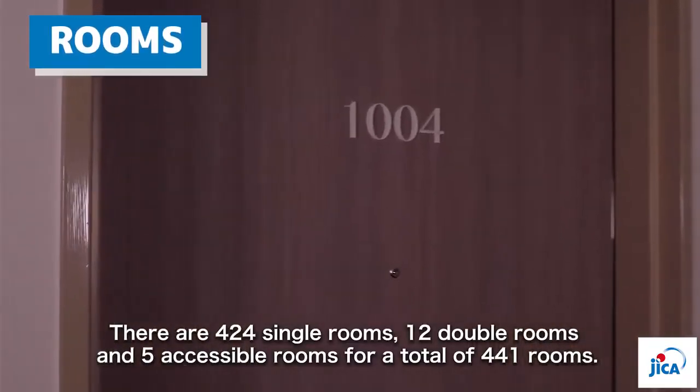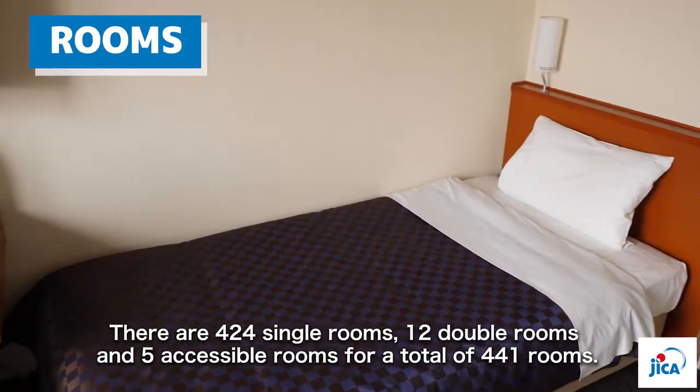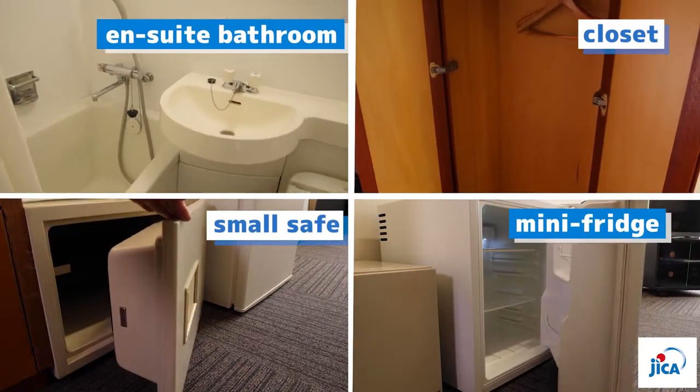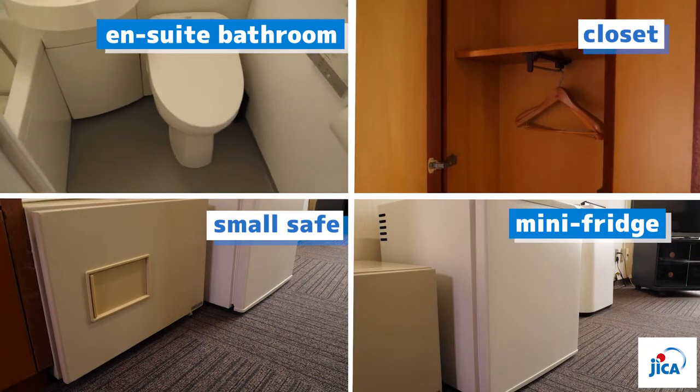There are 424 single rooms, 12 double rooms, and 5 accessible rooms, for a total of 441 rooms. All rooms are equipped with an en-suite bathroom, closet, small safe, and mini fridge.